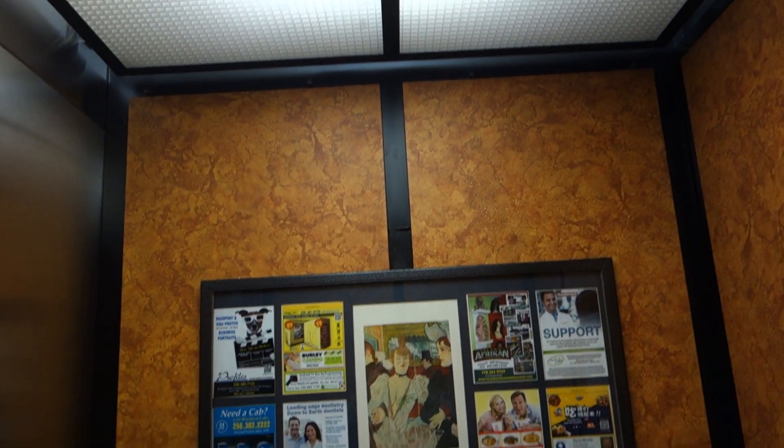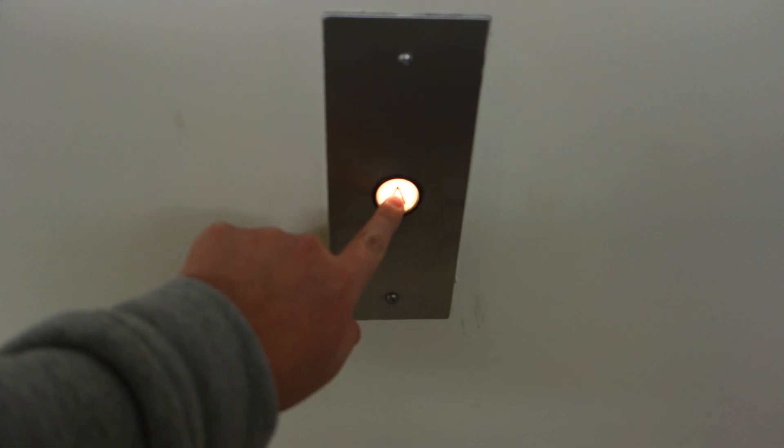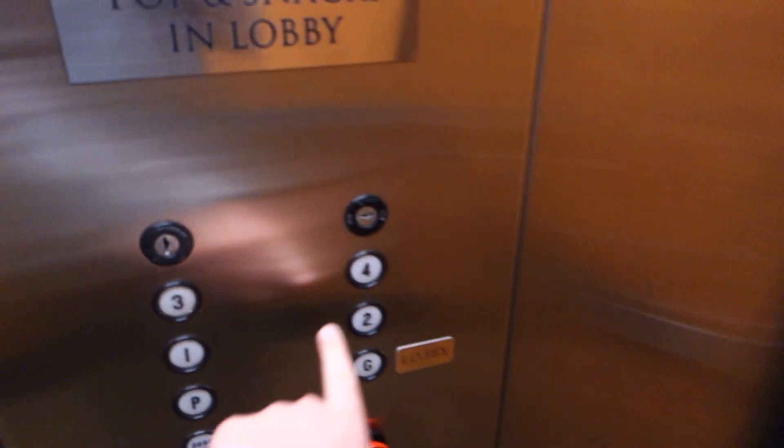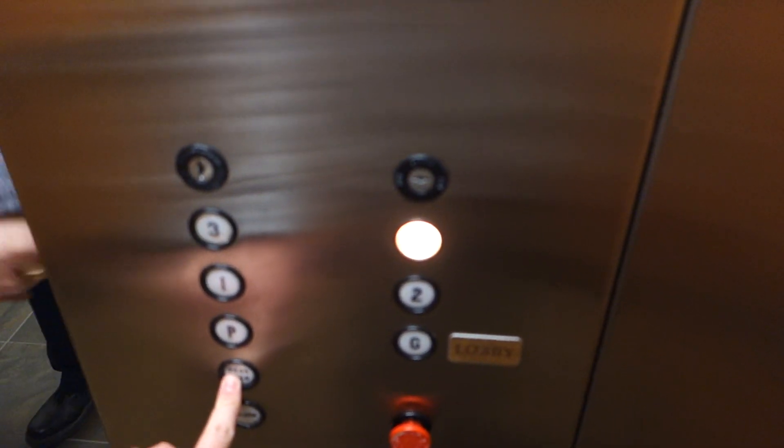Nice cab. Out the parking floor. Up to four — what floor are you going to? One, please.